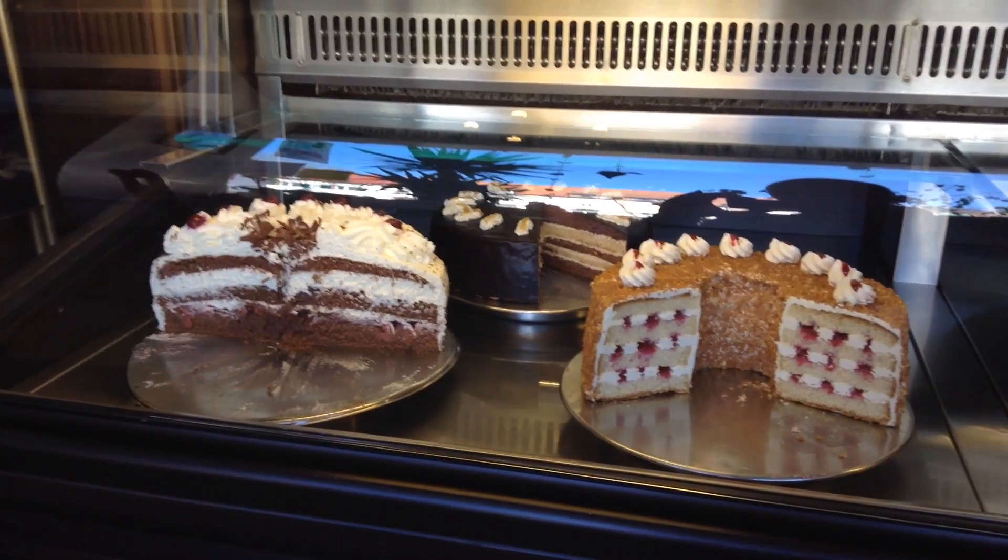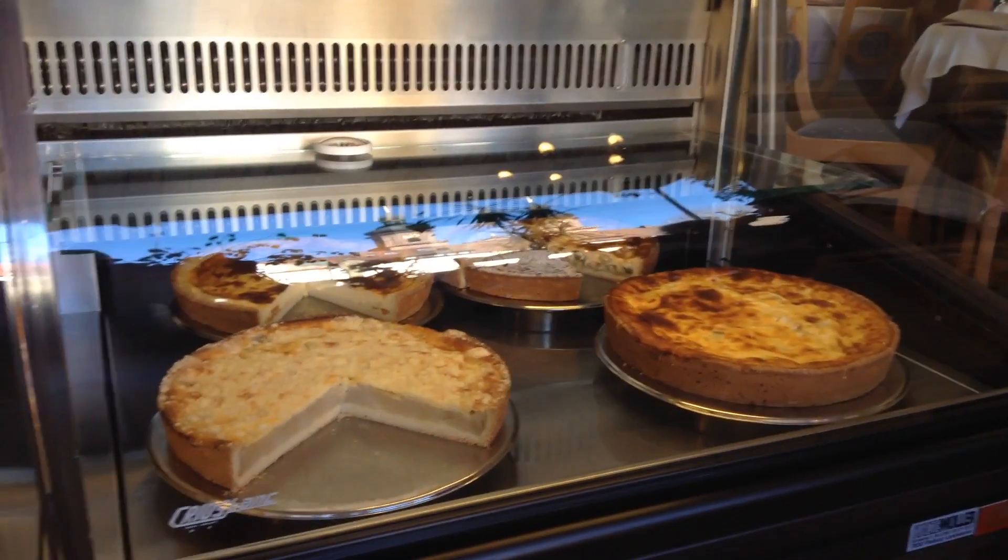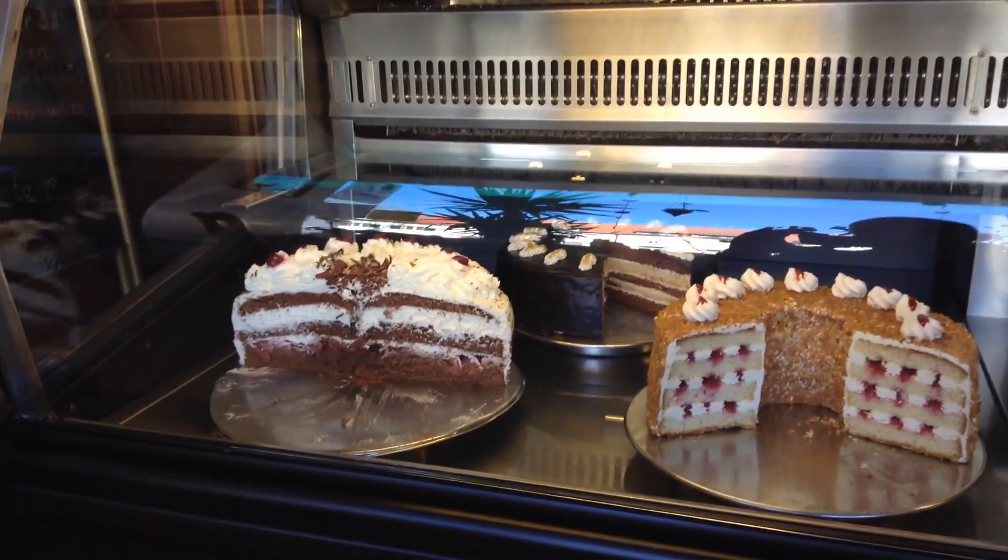Here we have some Black Forest cake and some other cakes. This one is the famous Black Forest cake.